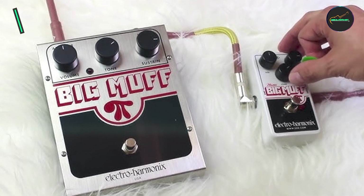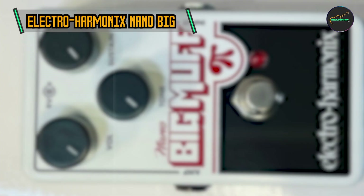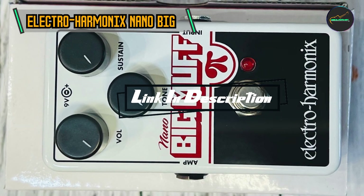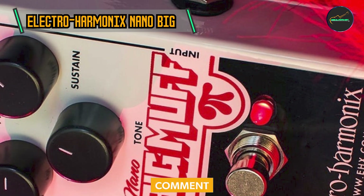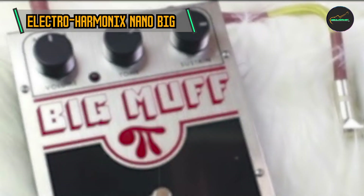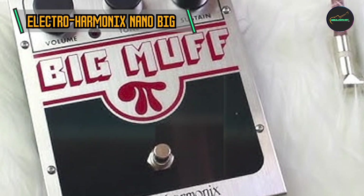Coming in at number three is the Electro-Harmonix Nano Big Muff Pi. The Big Muff Pi is a legendary pedal that has been shaping the sound of countless musicians since its inception in the 1970s. The Nano Big Muff Pi is a compact iteration that preserves the essence of its larger predecessor while offering a more pedalboard-friendly footprint. Its enduring popularity is a testament to the timeless appeal of its fuzz-soaked tones.